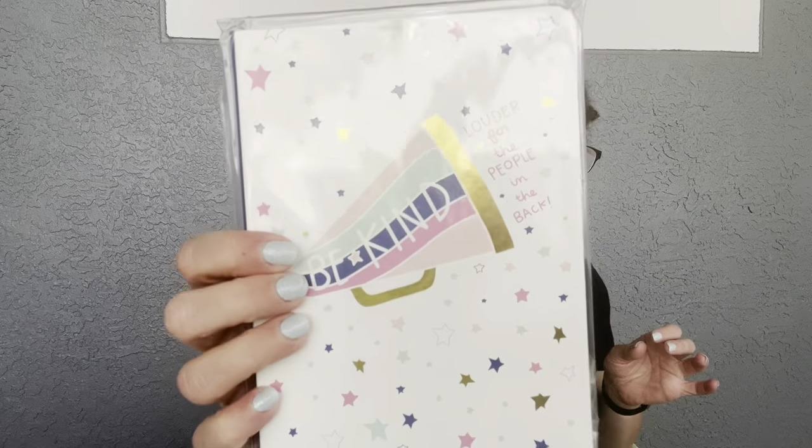The next thing we're getting is the Be Kind Journal — look how cute! It features a hard-bound printed vinyl cover. It says 'Louder for the people in the back — Be Kind.' It has 160 lined pages and rounded edges — this is sure to be your next go-to journal. This retails for $13. I love how small and compact it is, with the pink on the front. It's got a little ribbon in the middle to use as a bookmark — so cute!